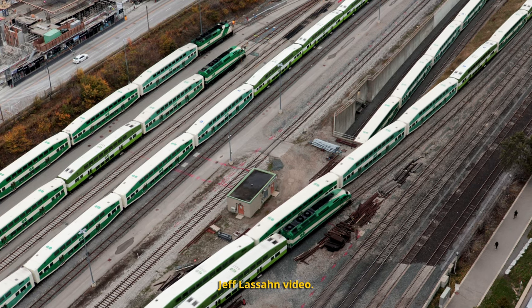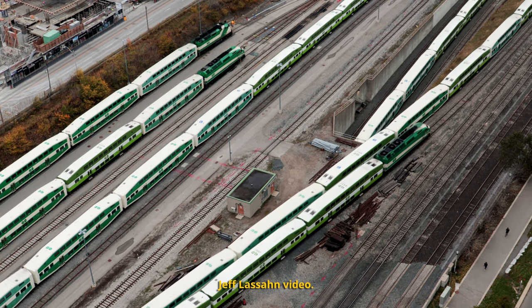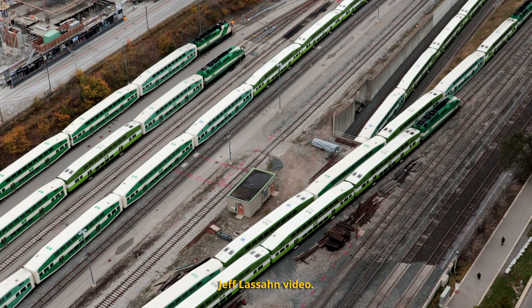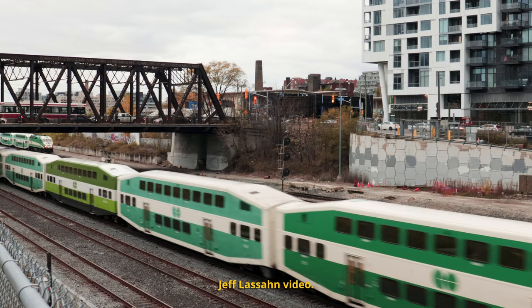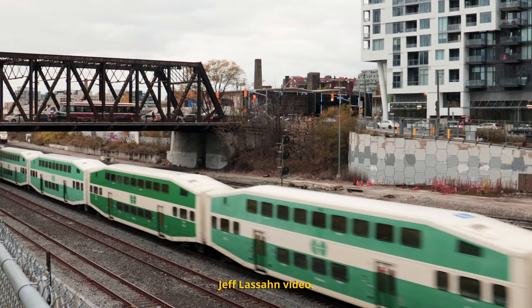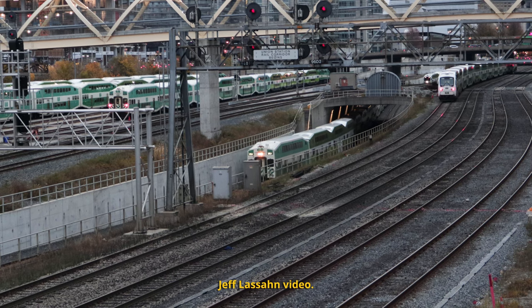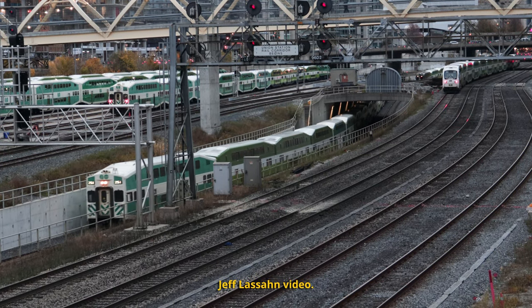If variety is the spice of life, then our GO Transit offerings are extra caliente. First up, we've got Series 4 coaches and cab cars in the original white and green scheme, as it appeared in the later years. These smooth sided cars feature enlarged passenger windows and lower level washrooms, and the cab cars are some of the last of this classic style purchased by GO, and can still be found in service today.